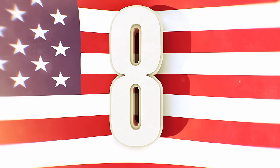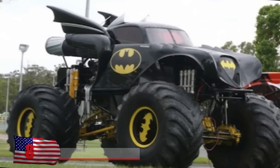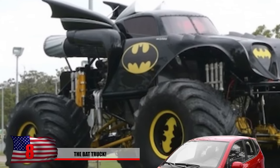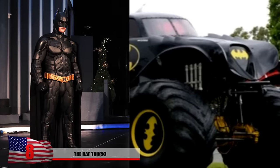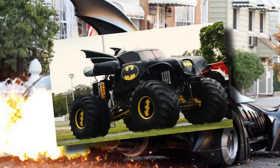Number 8: The Bat Truck. You probably wouldn't want to see this thing tailgating you on the freeway. If you go too slow, this thing will simply drive over you and not wait for you to speed up. If this is Batman's new car, he needs to consider making his Batcave just a little bit bigger to accommodate this beast.